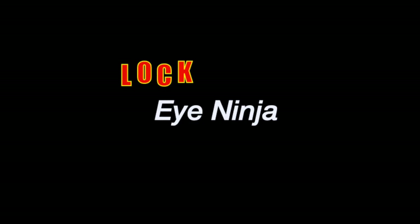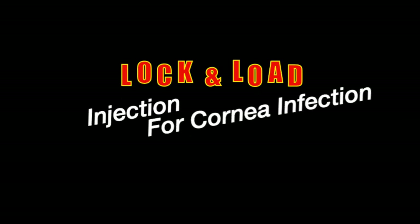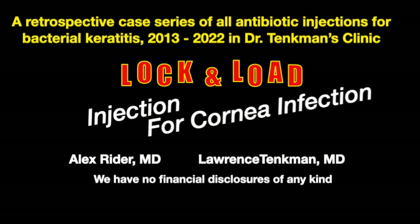I-Ninja. Lock and Load: Injection for Corneal Infection. Here's all our cases of antibiotic injection for bacterial keratitis over 8 years.